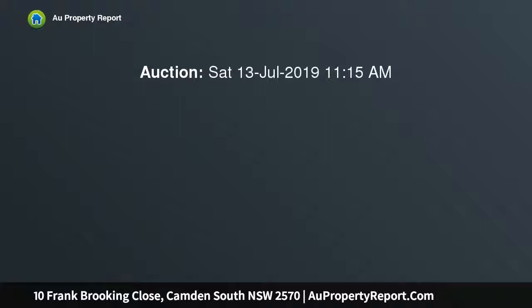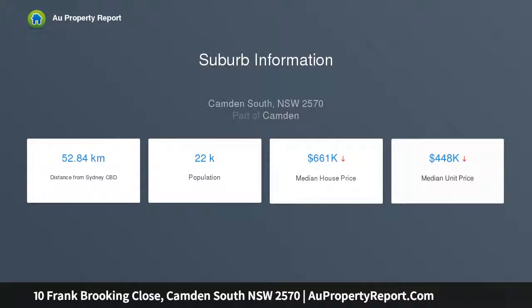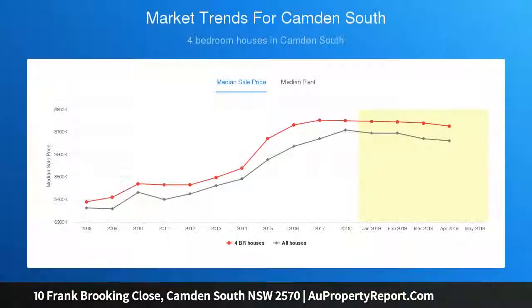This custom-built, five-years-young home sits on a 744 sqm block of land, featuring four large bedrooms with walk-in robe and ensuite to the master. The open-plan family and meals area includes a fireplace and great natural light, along with an exemplary gas kitchen fitted with stainless steel appliances.